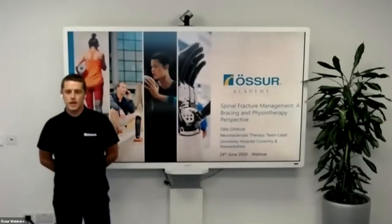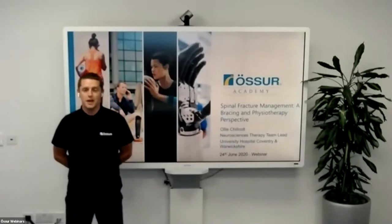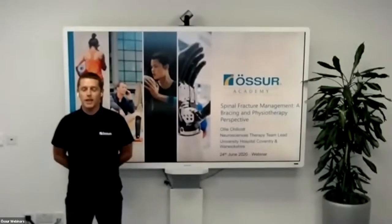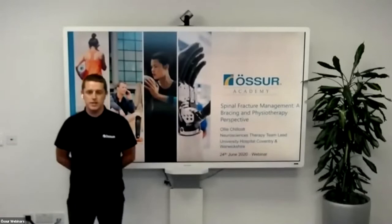Good evening and welcome to our 10th KOL webinar, coming live from our Manchester office on what has been a particularly hot day here in the UK. We are delighted to be joined this evening by Oli Chilcott. Oli will take us through spinal fracture management from a physio and bracing perspective.